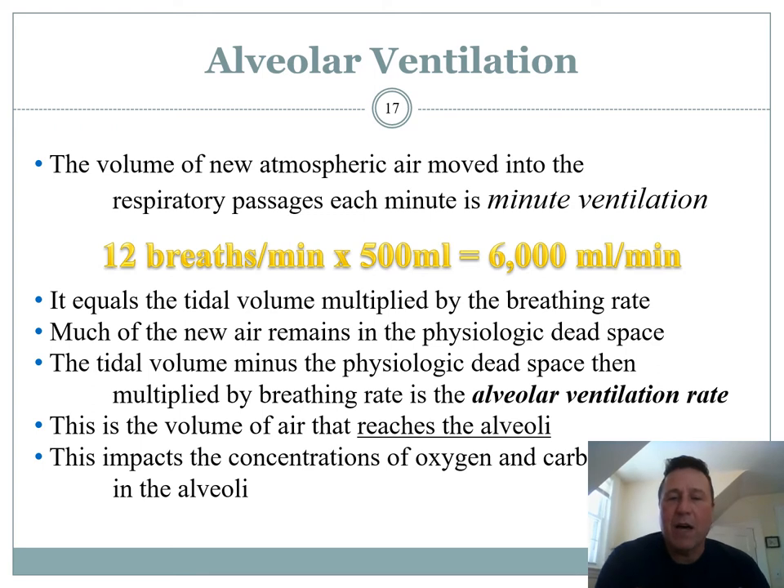Throwing in some numbers — tidal volume is about half a liter, and at 12 breaths per minute resting, that gives you about six liters per minute. The amount of blood through your heart is about five liters per minute too, so these things are all in the same ballpark. That's minute ventilation — you can obviously increase it by breathing more rapidly, or breathing more deeply, or both.